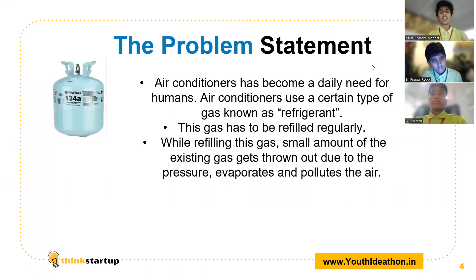Thank you Sharon. The problem statement: air conditioning has become a daily need for humans, from malls to hospitals to normal cars to normal houses. Air conditioners use a certain type of gas known as refrigerant. This gas has to be refilled regularly. While refilling this gas, a small amount of the existing gas gets thrown out due to the pressure in the air conditioner, and therefore it evaporates and pollutes the air, causing global warming and ozone layer depletion.